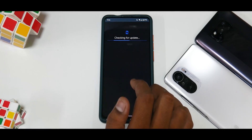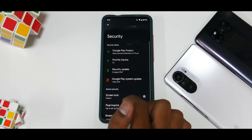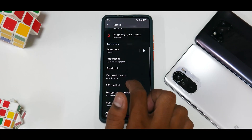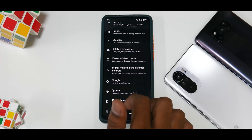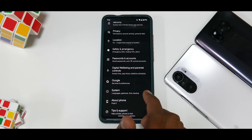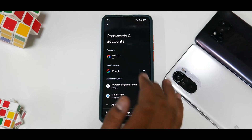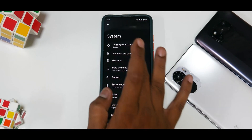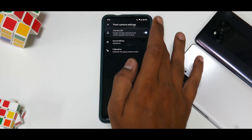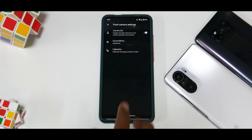Under accessibility and security, unfortunately the fingerprint-on-display (FOD) is not working and there's no face unlock option. Under system you have front camera settings where you can enable or disable the camera LED and calibrate the front camera if you're having issues.